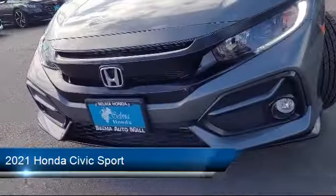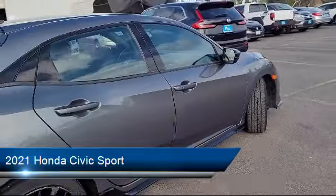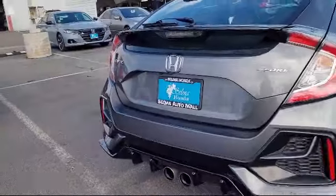It comes equipped with smartphone integration Apple CarPlay, rear spoiler, rear side curtain airbags, and an audio touchscreen display.